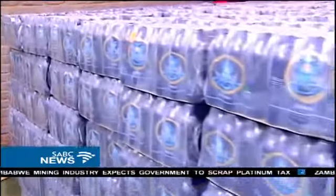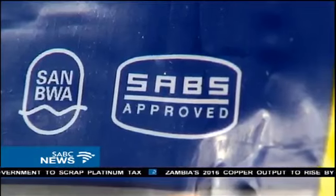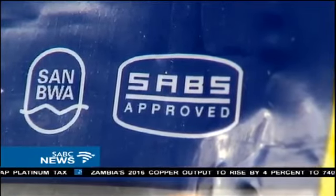The final product is then sealed and packaged at that corner over there — hundreds of thousands of sealed six-packs ready for distribution. Lovers of bottled water taken for a ride.